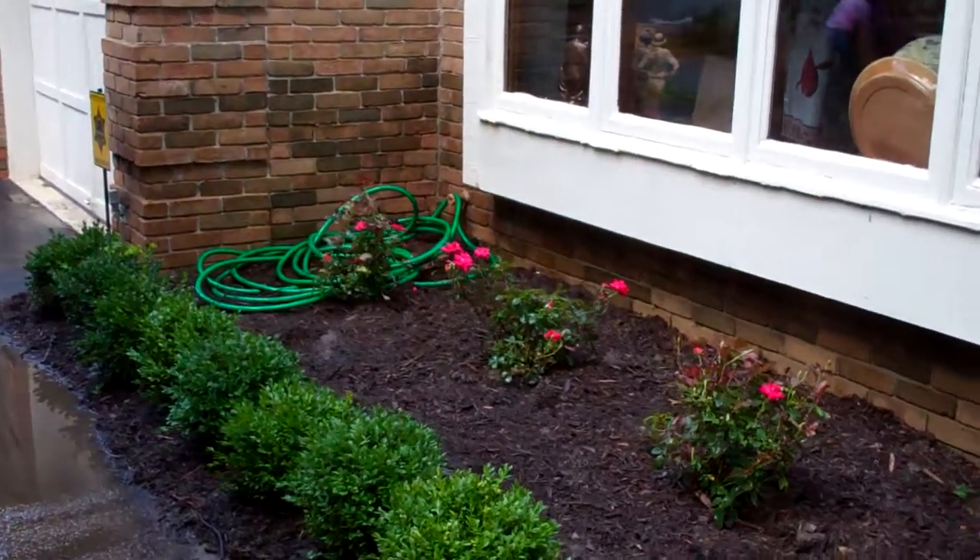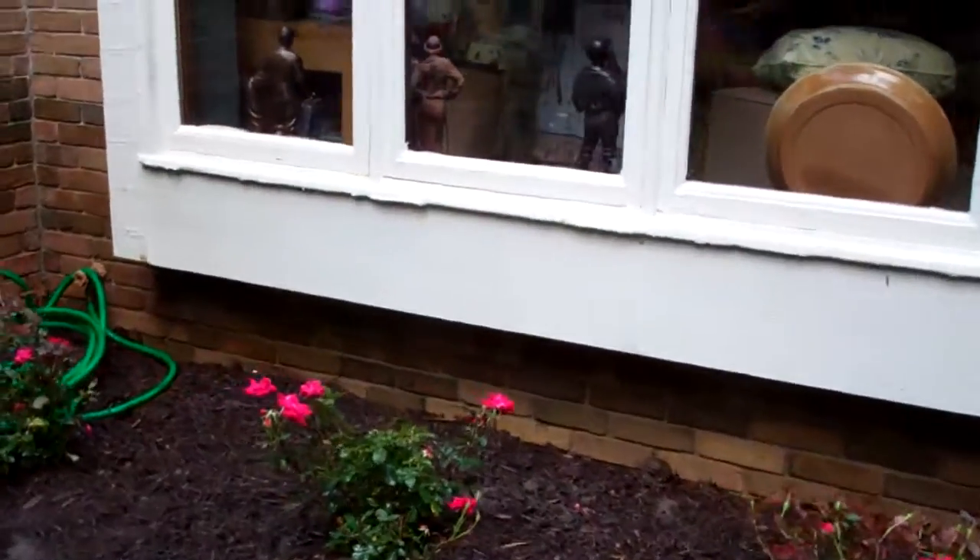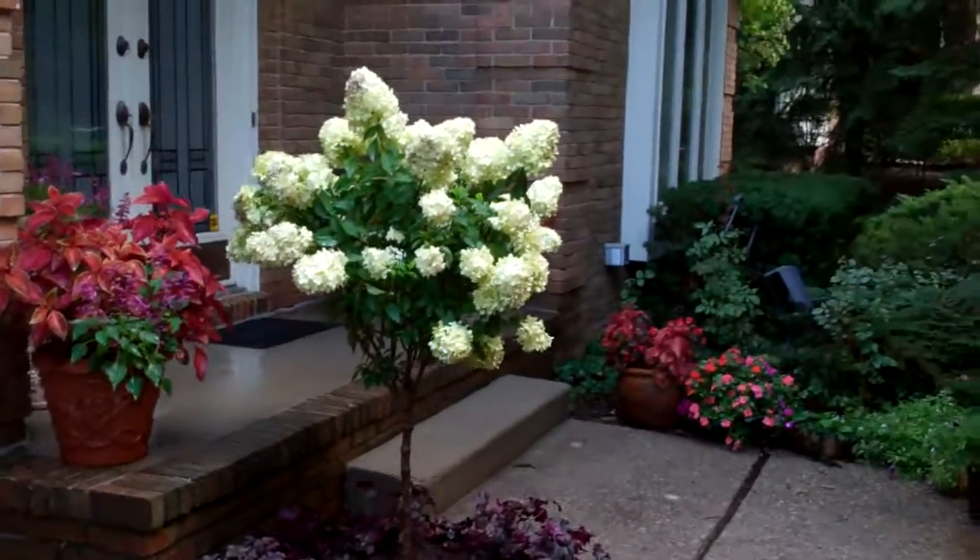Thanks so much. Have a great day. It cooled off in Michigan. May all your gardens grow. Isn't that tree great? Bye-bye now.